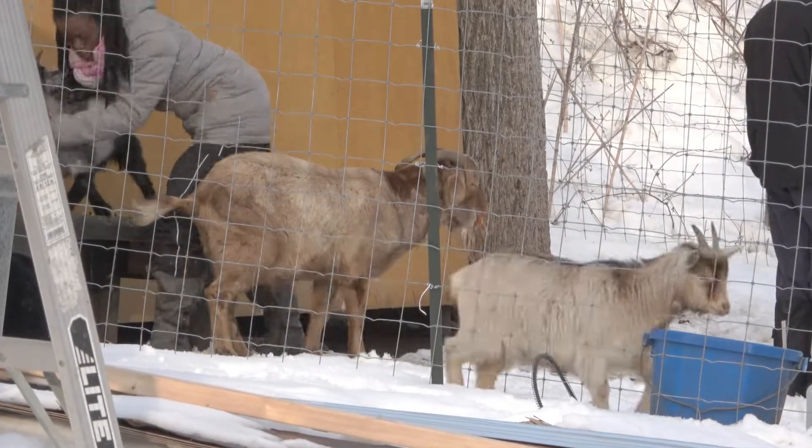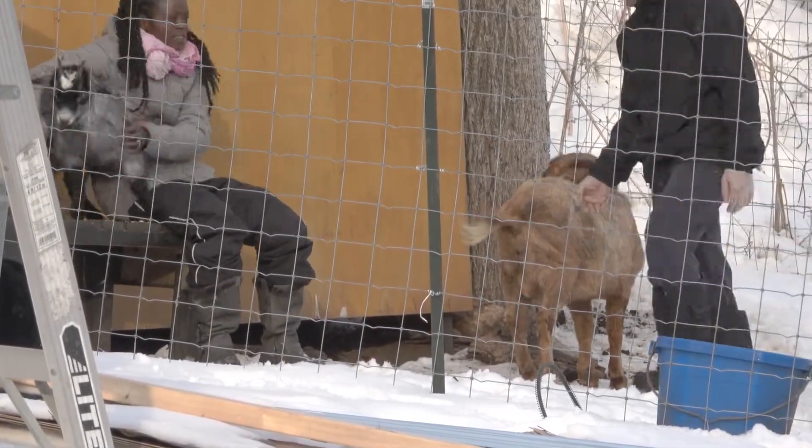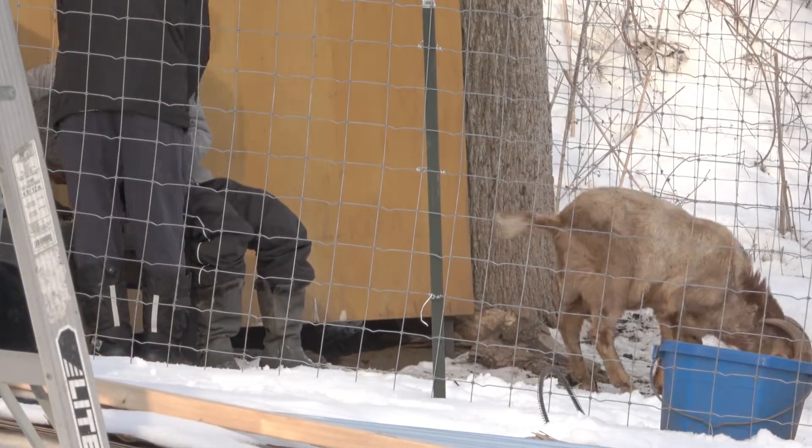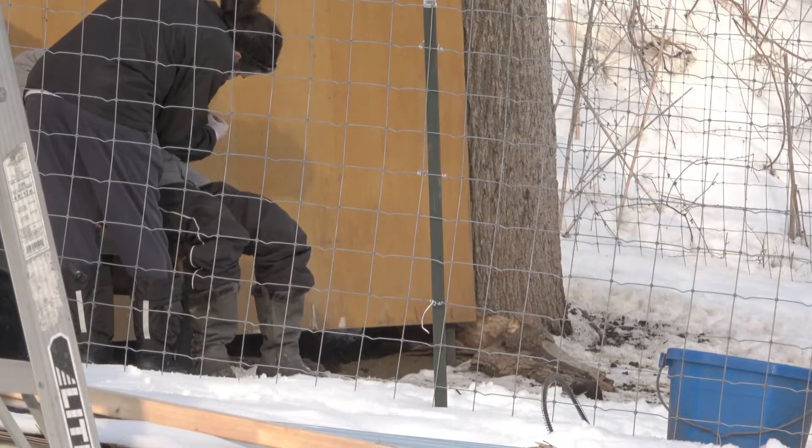Oh, look at that chicken! Trying to do what the duck did! She tried! She thought she was gonna get up there. I gave them like 80% of it already.